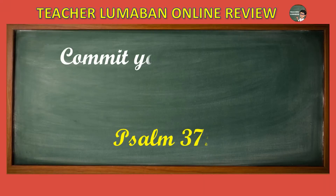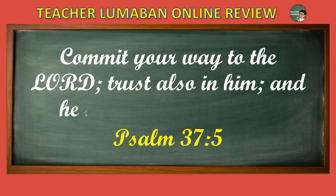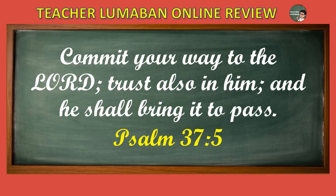Commit your way to the Lord, trust also in Him, and He shall bring it to pass. Psalm 37, verse 5.